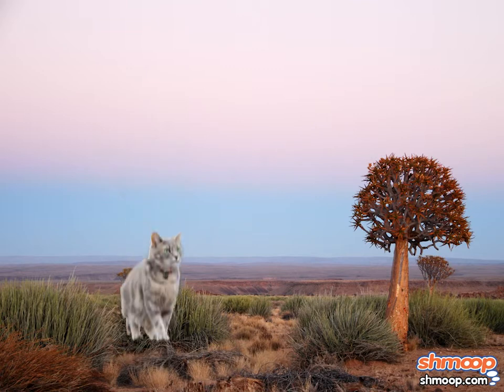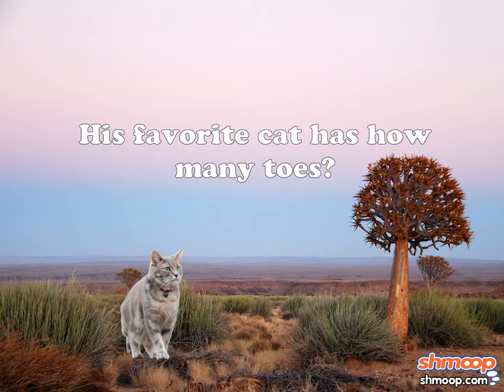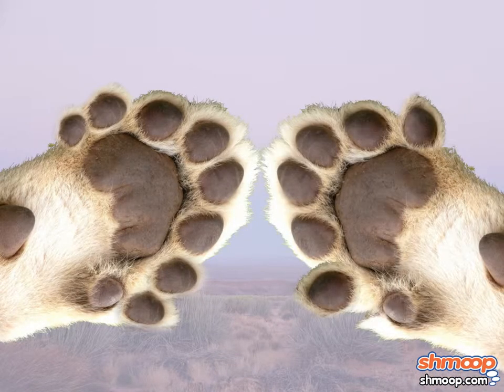Hemingway, who's a little better with words than he is with numbers, needs some help figuring out how many toes his favorite cat has. The cat has nine toes on his left paw, and seven toes on his right paw.